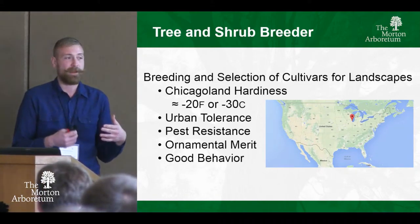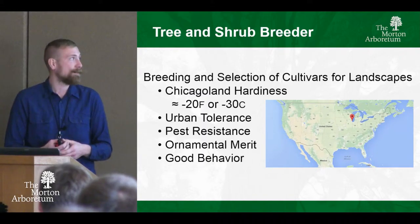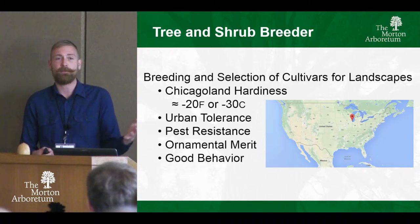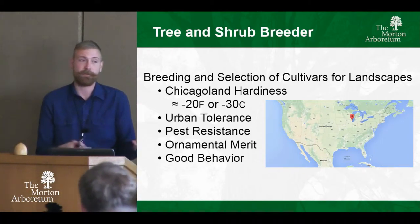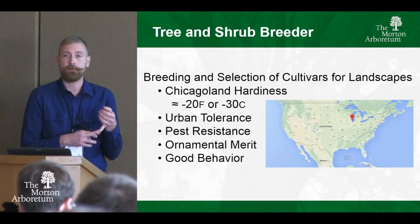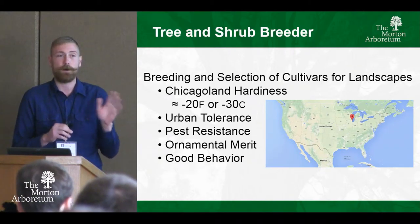We're looking for plants that have ornamental merit, whatever that may be — any of those fun freaks. And then we're looking for plants that have good behavior, which means a lot of things. If we're not talking about oaks — and in some cases with oaks — we're talking about non-invasiveness. We don't want plants jumping the fence into the wild, and we want plants that don't drop limbs, branches, messy fruits, all those things.